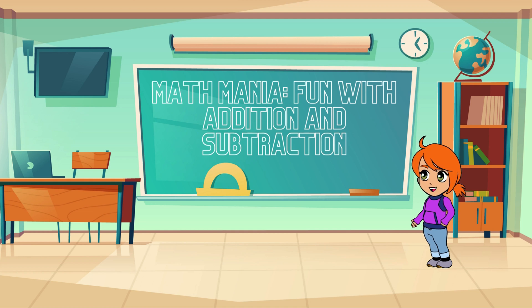Hello, everyone! Welcome back to another exciting math lesson with me. Today, we're going to dive into the wonderful world of addition and subtraction. But before we begin, make sure you have your thinking caps on and your pencils ready!